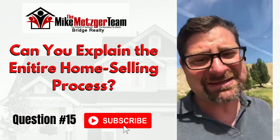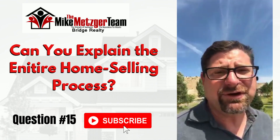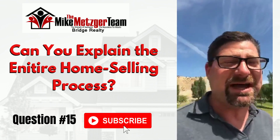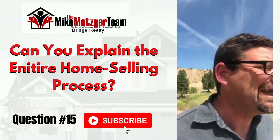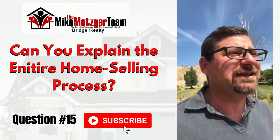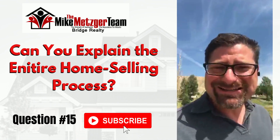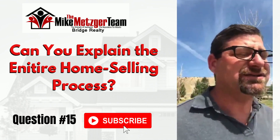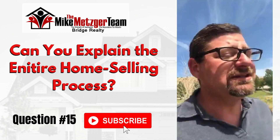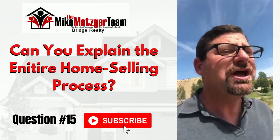Of course there's the usual: put up the sign, put it on the MLS — that's the realtor database — and then blast it out to Zillow, Realtor.com, the company site, and pretty much anybody's website. We use a program called IDX — Internet Data Exchange — which is basically a process of sharing data to other websites so that consumers have the best available data.